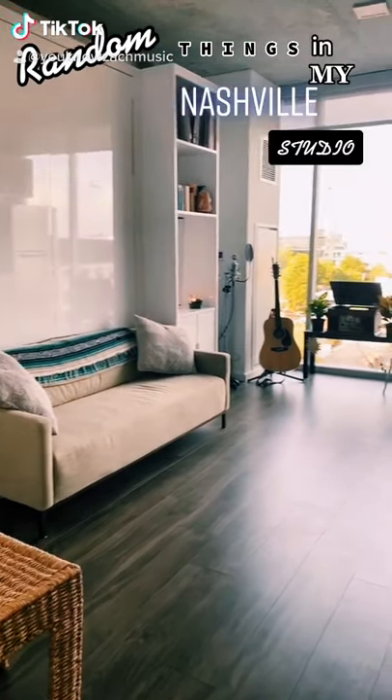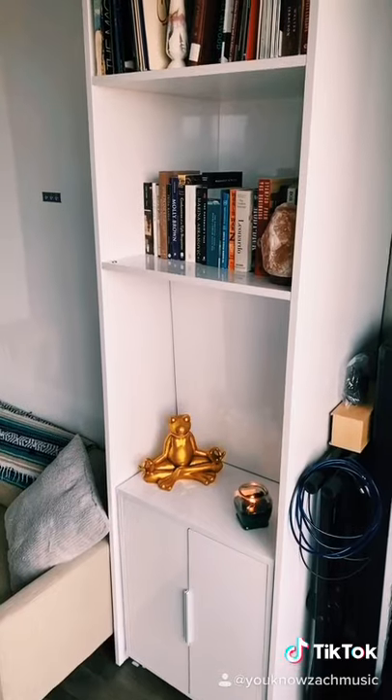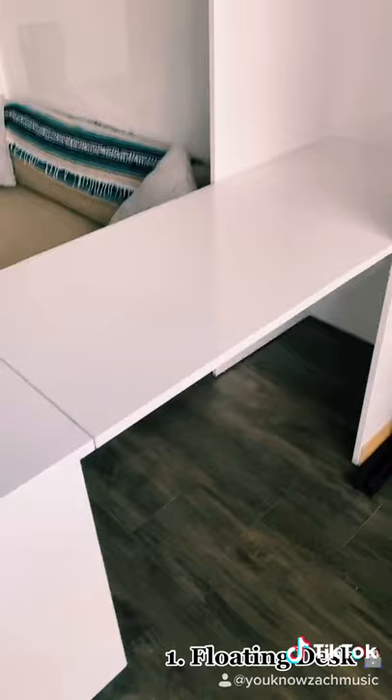Random things in my Nashville studio apartment that just makes sense. So I use this as a bookshelf, but you can also pull it toward you and it becomes what I think they call a floating desk, which is really fancy and cool. I do a lot of my work on my computer or just drink my coffee here.